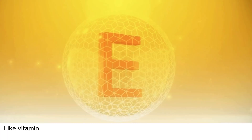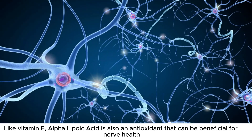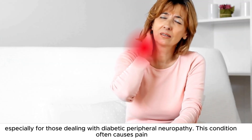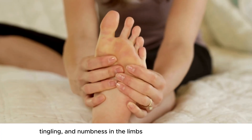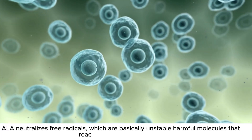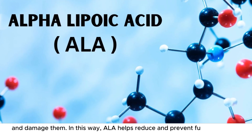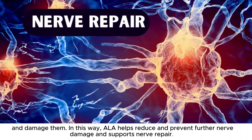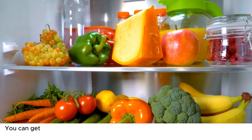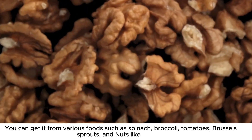Number 6: Alpha-lipoic acid. Like vitamin E, alpha-lipoic acid is also an antioxidant that can be beneficial for nerve health, especially for those dealing with diabetic peripheral neuropathy. This condition often causes pain, tingling, and numbness in the limbs due to nerve damage. ALA neutralizes free radicals, which are basically unstable, harmful molecules that react with healthy nerve cells and damage them. In this way, ALA helps reduce and prevent further nerve damage and supports nerve repair. You can get it from various foods such as spinach, broccoli, tomatoes, Brussels sprouts, and nuts like walnuts.